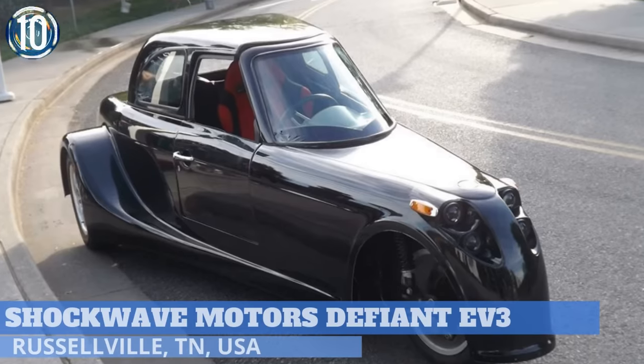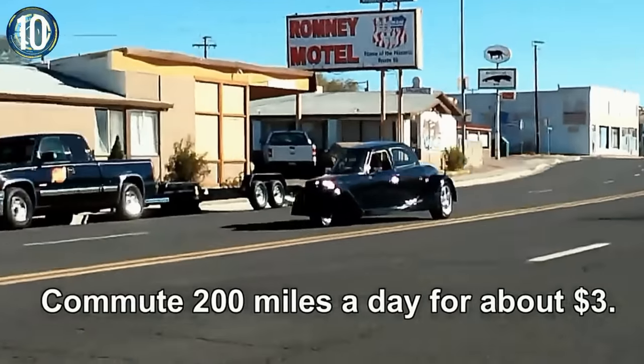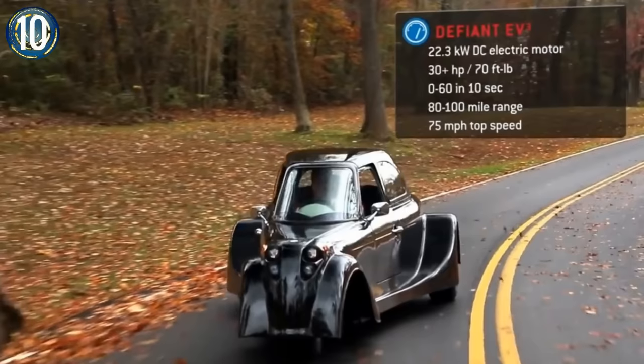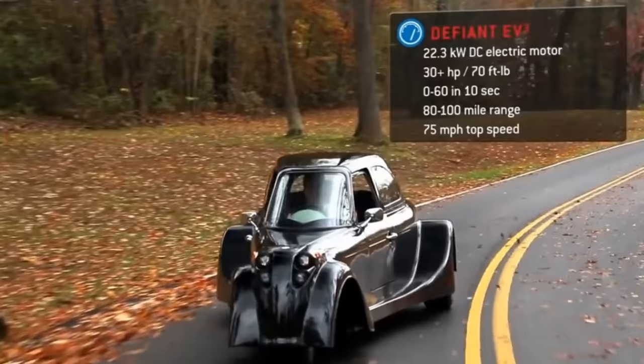Number 10: Defiant EV3 Roadster. Designed from the ground up, it capitalizes on the capabilities of an electric car with an eye on a sporty design. These plug-in electric roadsters are a blend of the best of today's propulsion technology and smooth aerodynamic styling.